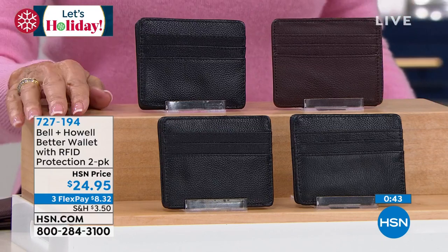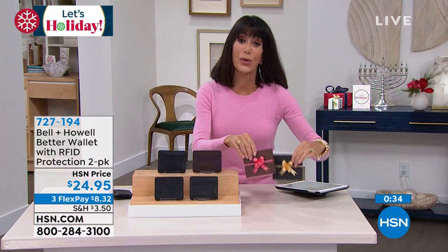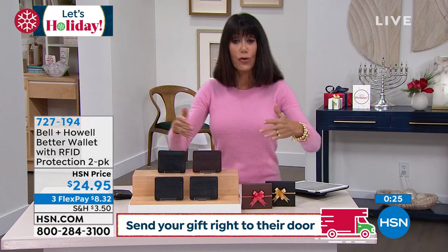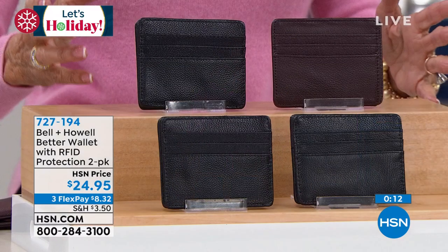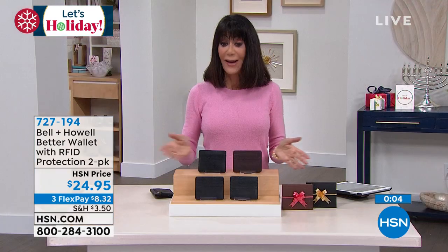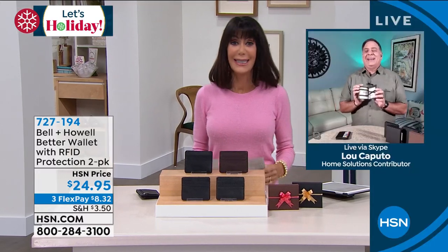You're getting two of them today — first time this has ever been on the air. Two black, or a brown and a black; the brown and black is the most popular. The boxes are color coordinated — the brown comes in a brown box, the black one in the black box. Just put a bow on it. These are great gifts for anyone. For women too — these are the cards you really worry most about people stealing your important personal information. RFID protected, two of them, first time on air, at $24.95 — basically $12.40 each for a leather magic wallet. Thank you, Lou!